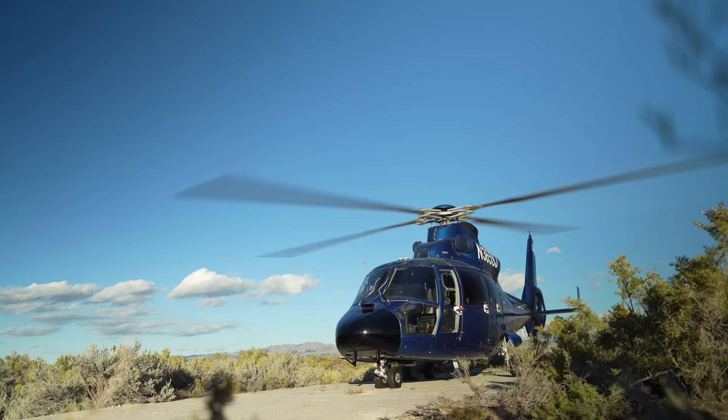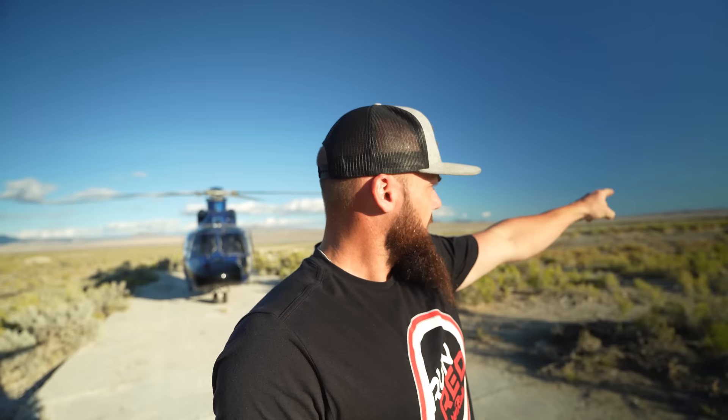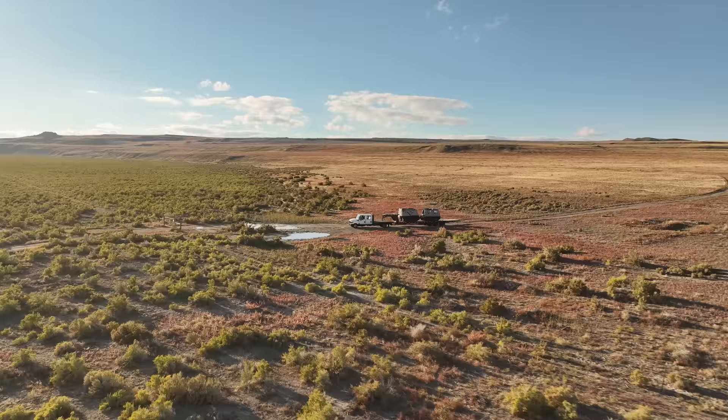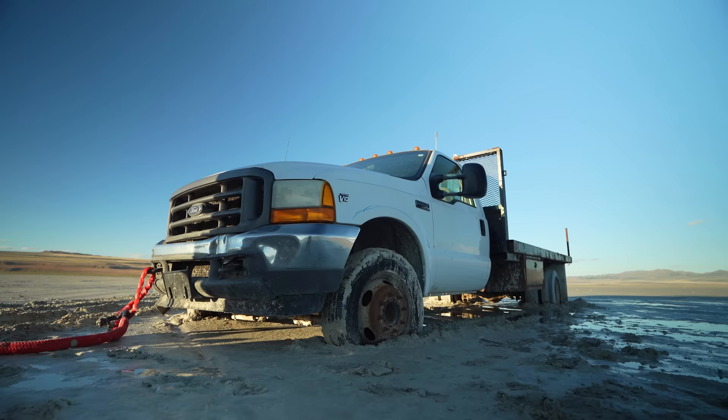We are here in literally the middle of nowhere — this is the very north end of the Great Salt Lake. Our shop and home is southeast of here, about a 30-minute flight and about a two-hour drive for the guys in the truck, who pulled up pretty much right as we were landing. We had a chance to grab some drone shots of the helicopter, and now we've got to make our way out south from here. You can see the truck right there — we don't have a lot of information as to how or why they were out here.